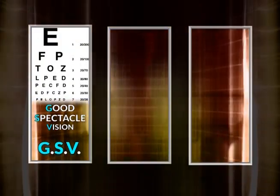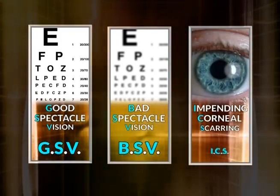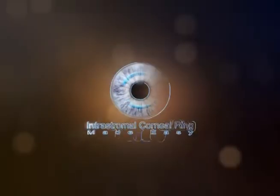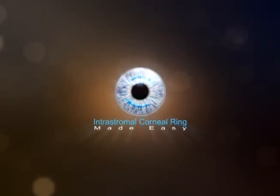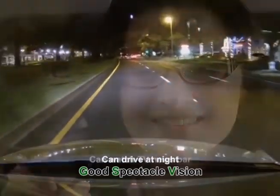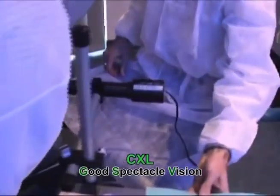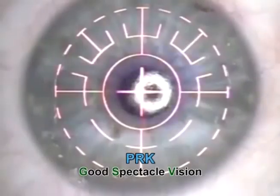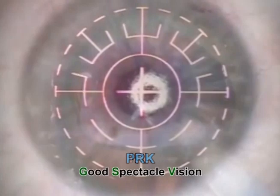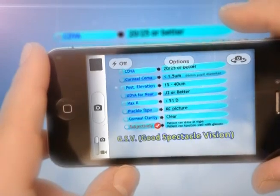The first group is Good Spectacle Vision, or GSV. In this group, the patient can function reasonably well with glasses. This group should not be subjected to ICR. This group can benefit from CXL if progression is noticed, and can benefit from PRK or ICL to achieve spectacle independence if needed. These are the criteria of GSV — please take a snapshot of this list and read it later.